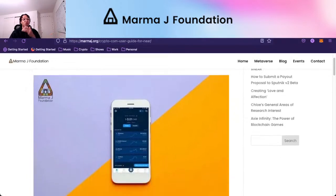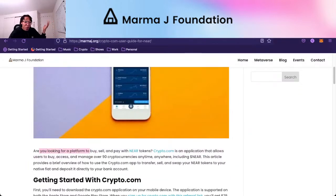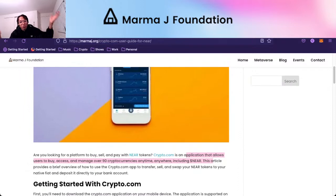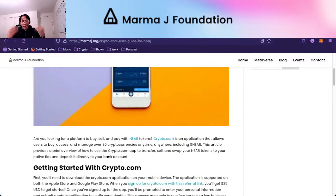We have a quick guide to show you how you can do the same if you'd like. Are you looking for a platform to buy, sell, and pay with NIR tokens? Crypto.com is an application that allows users to buy, access, and manage over 90 cryptocurrencies anytime, anywhere, including NIR. There aren't necessarily that many exchanges or applications that allow you to interact directly with NIR tokens, so we use crypto.com because it's relatively straightforward. It allows Canadians to use crypto and NIR, but also allows people from all over the world to do it as well.